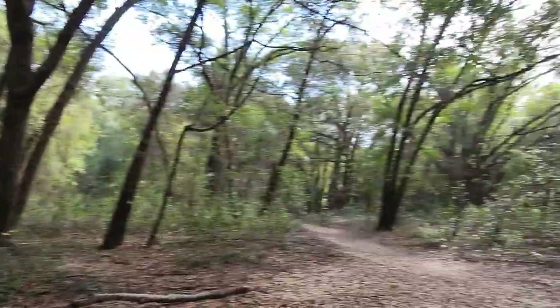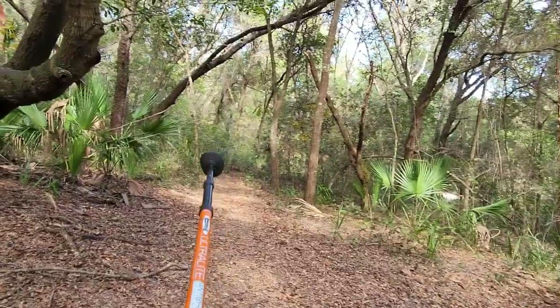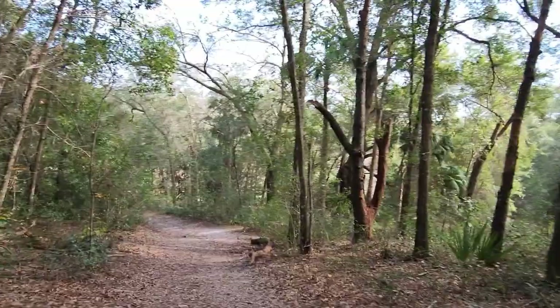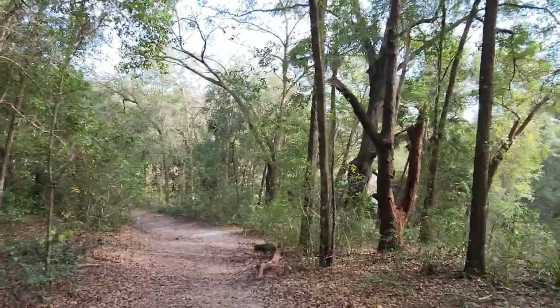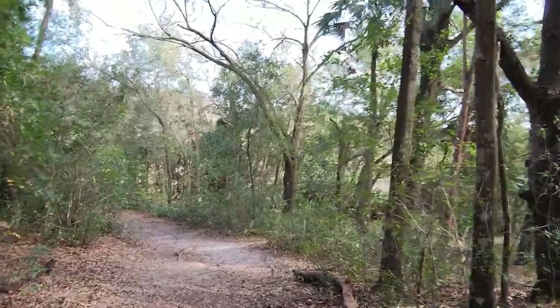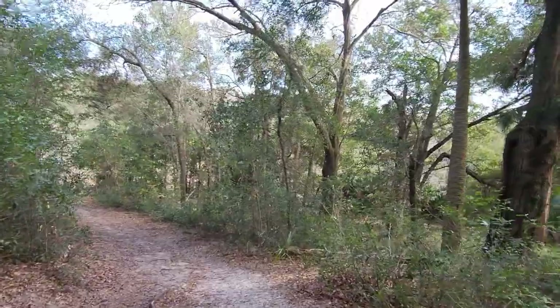There's that trail going that way, and it looks like there's another trail going this way. We'll just enjoy the day. We got here pretty early — we'll just be hanging out for about three hours doing different looks and feels. I'll just keep getting clips.